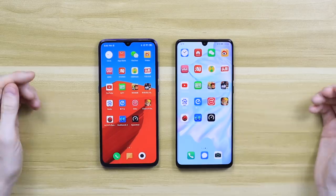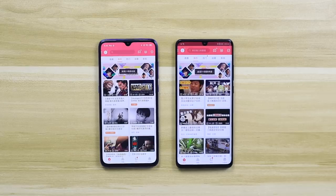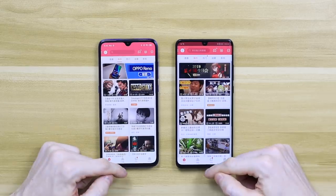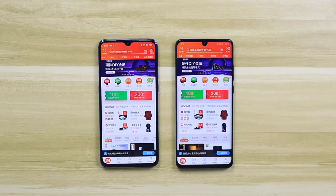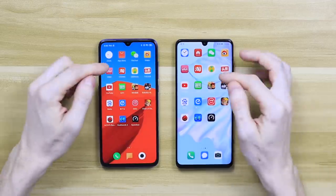Let's open some apps simultaneously side by side and see if there are any differences. First up is Bilibili, a video app — the Mi 9 was maybe a bit quicker, but they were about the same. Next is Taobao — again, very, very similar; I would say there's no difference between them.